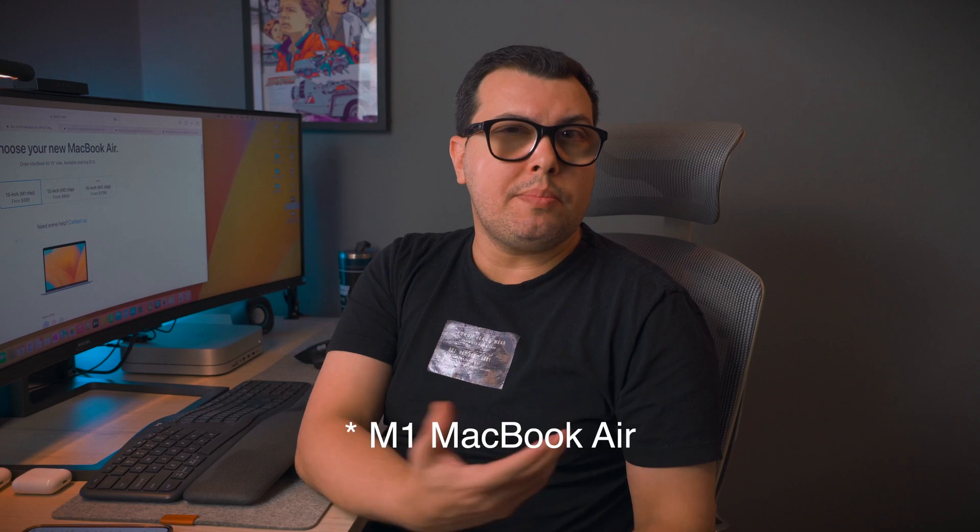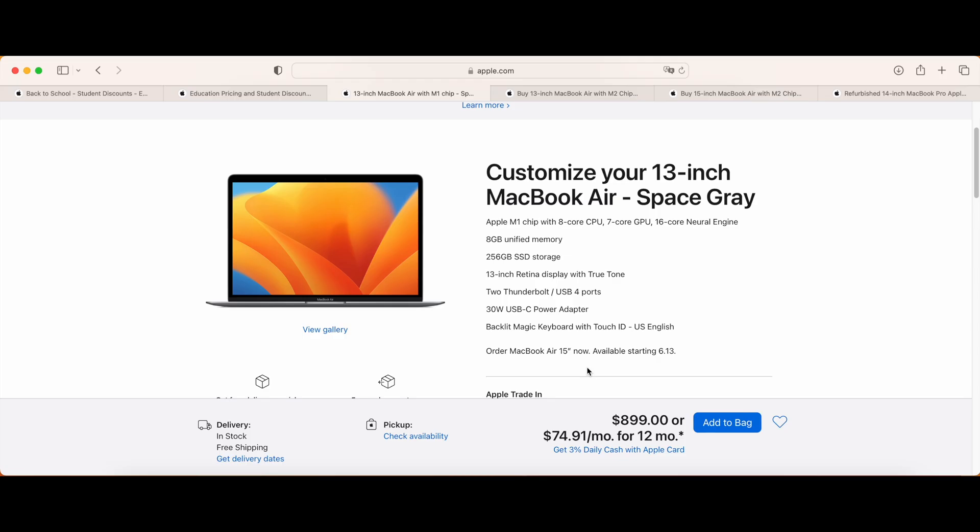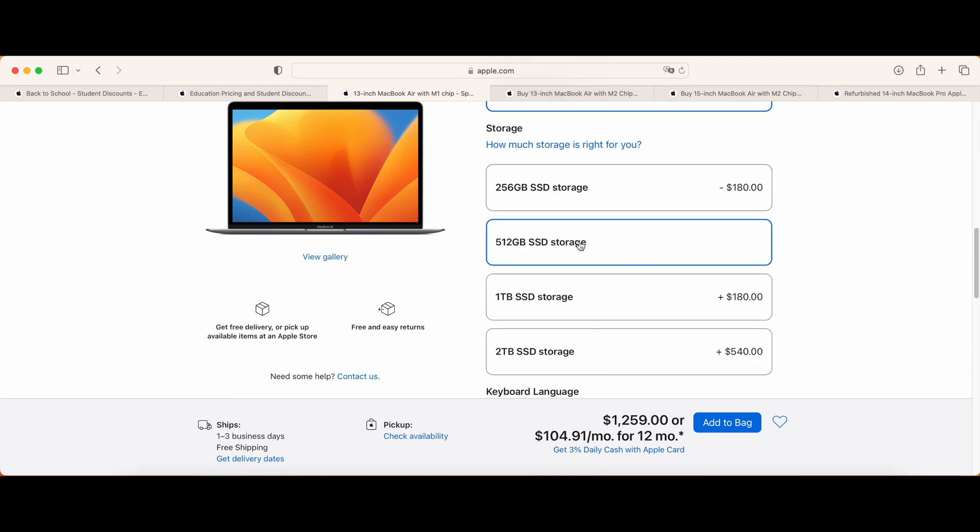The first and cheapest option we'll be looking at is the MacBook Air — still a great machine with great performance. What you should not do, however, is buy the base version with 8 gigs of RAM and even the 256 gigs of SSD. RAM is definitely the most important thing because once it's set, you can't do anything about it. The 256 gigs of SSD is probably going to run out fast and you'll need external drives. An M1 MacBook Air with 16 gigs of RAM and 512 gigs of SSD will cost you $1,259, or $1,079 if you forego the SSD upgrade. But I really do recommend that upgrade.